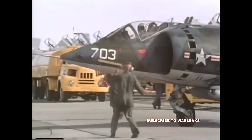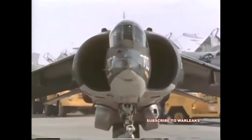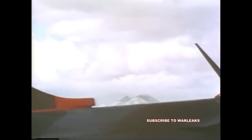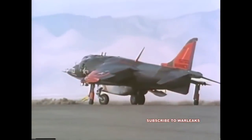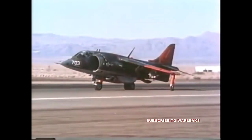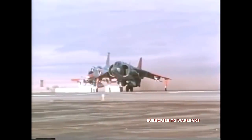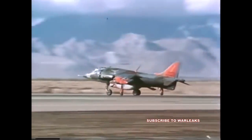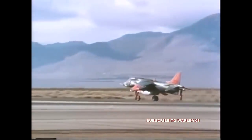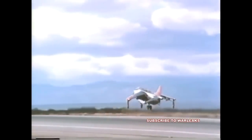On four days, five separate flights and 22 firing runs were flown against the tank targets.